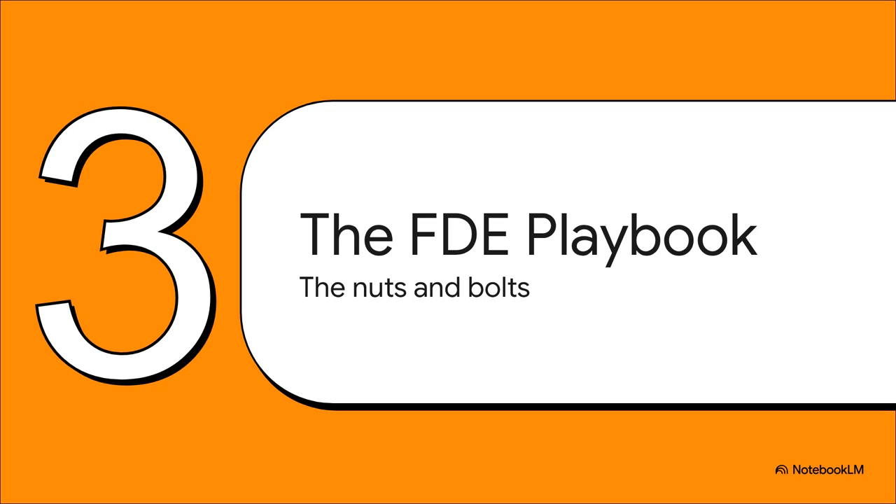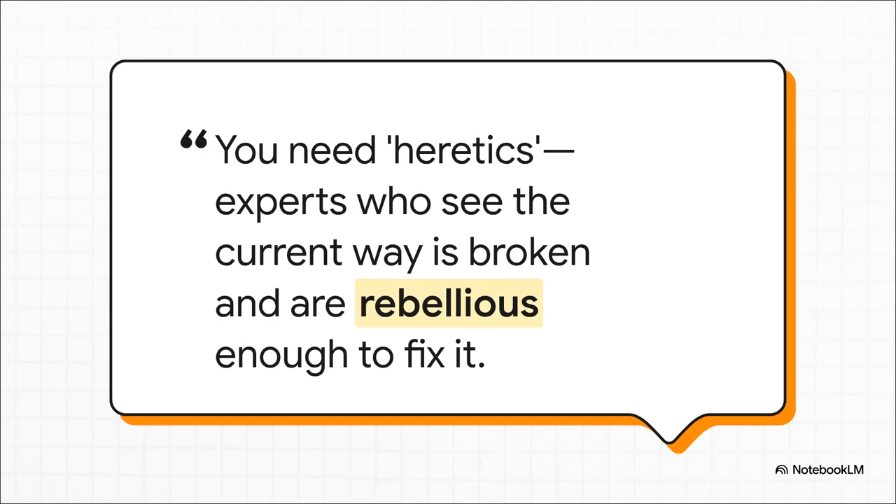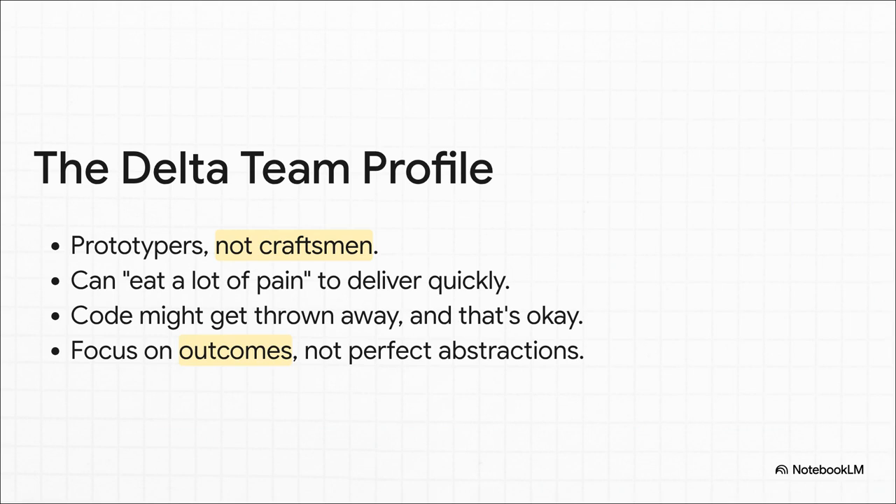Let's break down the nuts and bolts that make the FDE playbook tick. It really comes down to two key teams. First, the Echo team — think of them as embedded analysts. They often come from the customer's world, they speak the language, and their job is to find the real problem and manage the relationship. Then you have the Delta team — these are your engineers, the ones who parachute in and rapidly build a prototype to solve that problem. For the Echo team, you don't just want a domain expert — you want a heretic. Someone who knows their industry inside and out, sees that the way things are done is fundamentally broken, and has that rebellious fire to actually change it. And the Delta engineer is a special breed too. They are not code craftsmen obsessed with beautiful, perfect abstractions — they are prototypers. They can, and I quote, 'eat a lot of pain just to get a solution working, and fast.' Their code might be messy; it might even get thrown away later. And that's not a failure — that is literally part of the process. Their job is to deliver an outcome. Period.